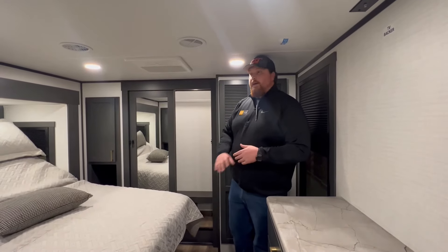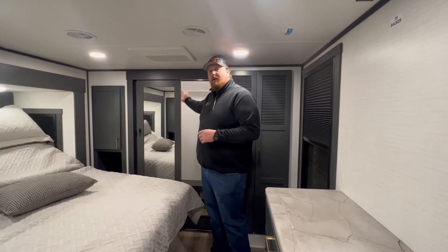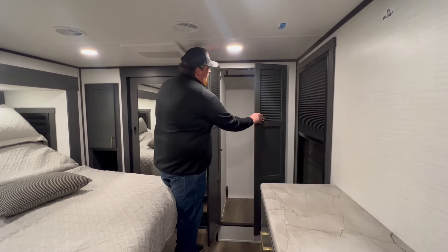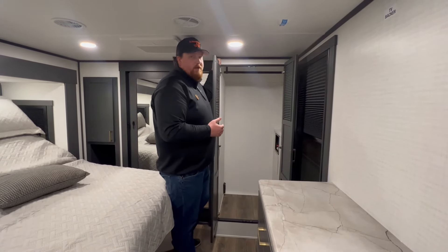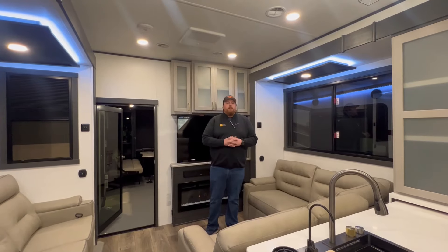Finishing up in the bedroom, we've got a nice closet setup with sliding glass doors and mirrors, with plenty of space for hanging items. You've also got washer and dryer prep with plenty of space for either a small stackable or an all-in-one unit. There's a hanging rod for coats or any extra clothing you want to store — it's going to be a great spot for it.